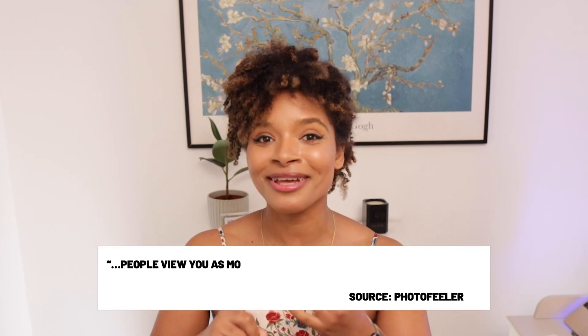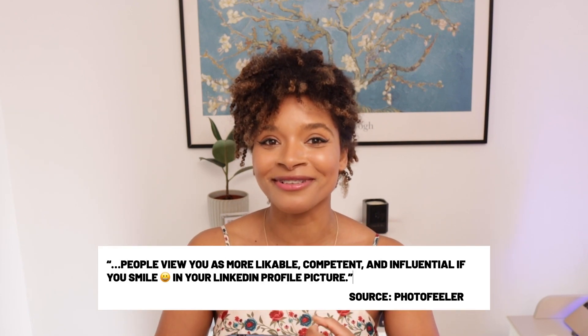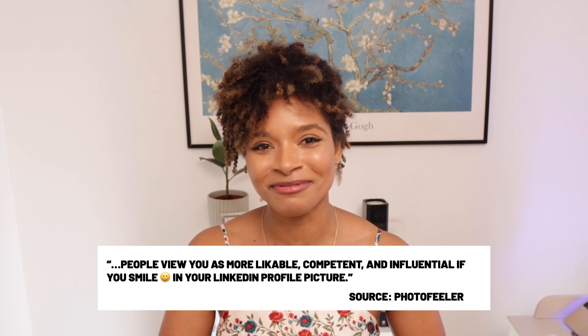Number four, use the right facial expressions — rule of thumb is smile. Having a LinkedIn profile picture where you're smiling will make you seem more approachable. Photofiller ran a study with a sample of 800 profile pictures and found that people view you as more likable, competent, and influential if you're smiling. Smiles that show teeth are more liked than closed-mouth smiles.